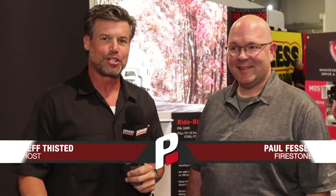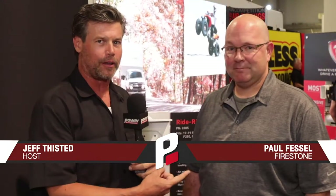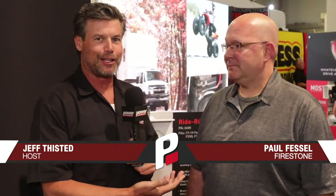We're in the Firestone booth here at the SEMA show in Las Vegas, Nevada. I got my buddy Paul here to give us a little bit of knowledge about the new Firestone airbags coming out. Paul, what do you got for us?